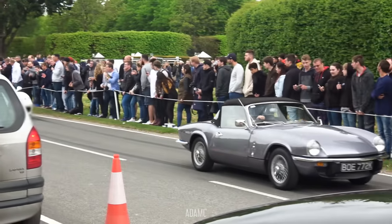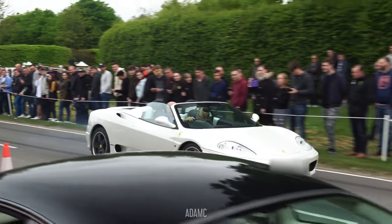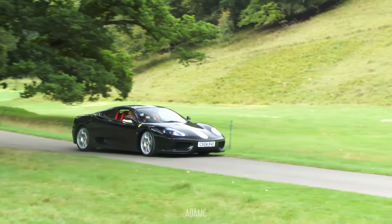Here we have a white 360 Spider who has found an excitable crowd — forgetting that he'd left his Supra at home. And here's the first Challenge Stradale.